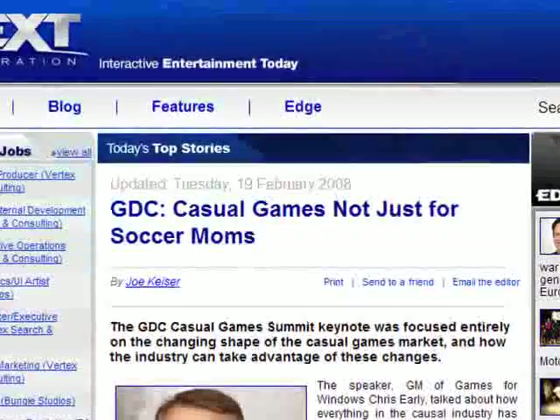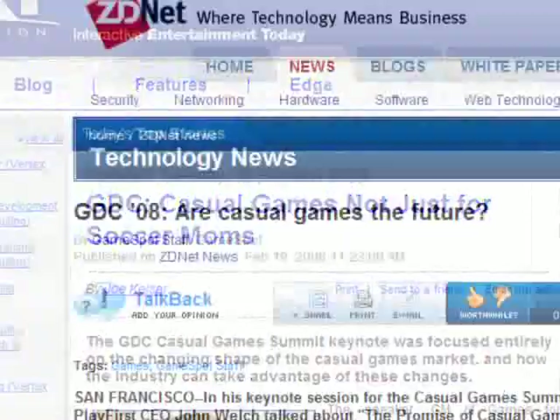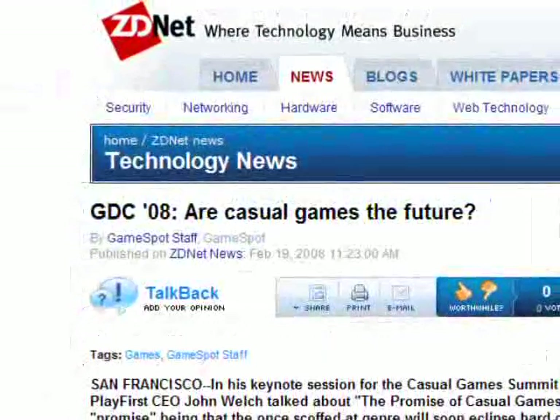Now for the casual gamer, this market is exploding. Microsoft says that 83% of Windows users play games, and at the latest Game Developers Conference, one of the big buzzes around that show was the growth in casual gaming. We believe that at all price points, gamers or people who like to play games should have the best experience possible at every price point.